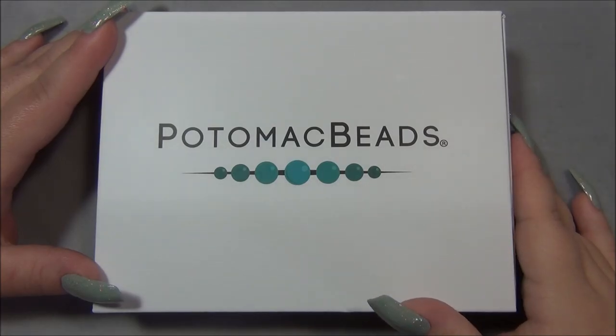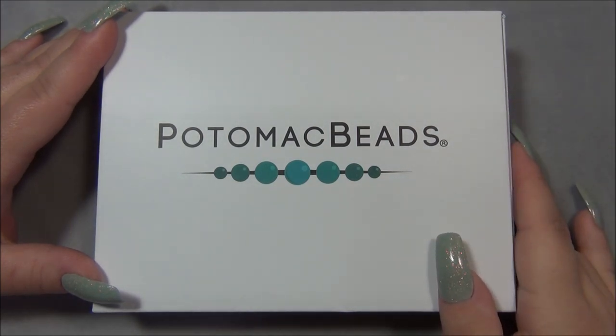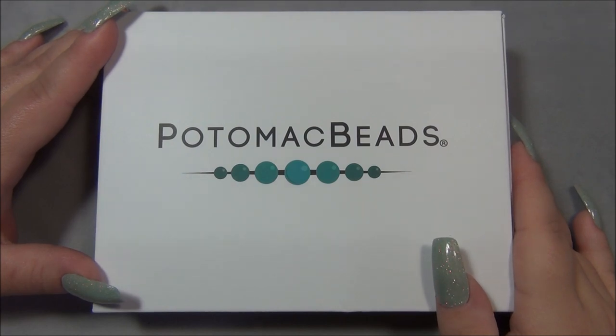Hello everyone, I'm Alicia, welcome to my Beautiful Nights channel. For this video I'm going to open up another monthly subscription from Potomac Beads. In case you're interested in this box, I will leave a link for it down in the description bar. Just an update — I did get this box four days ago but I've been sick and haven't been able to film a video for it till now.